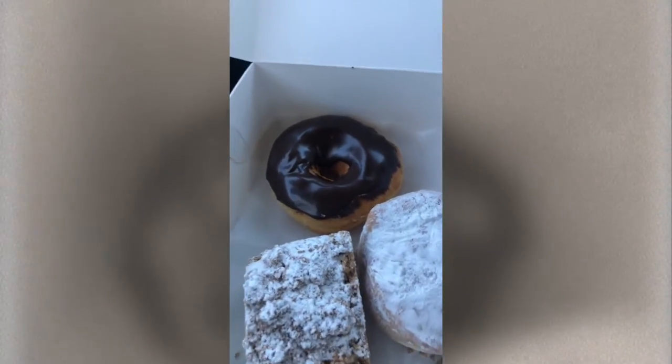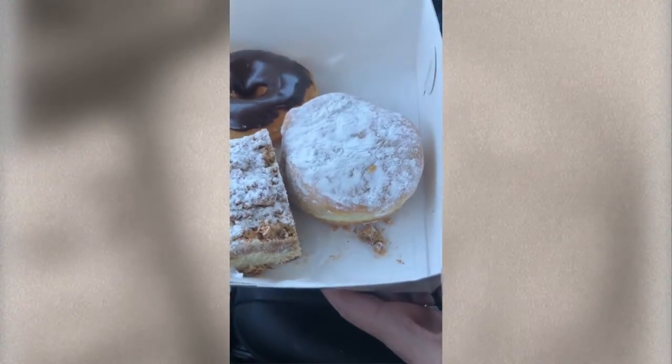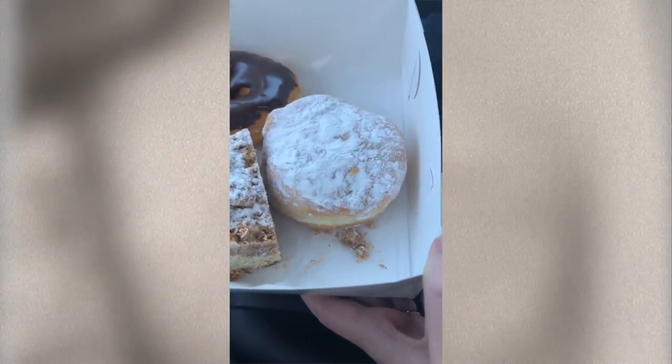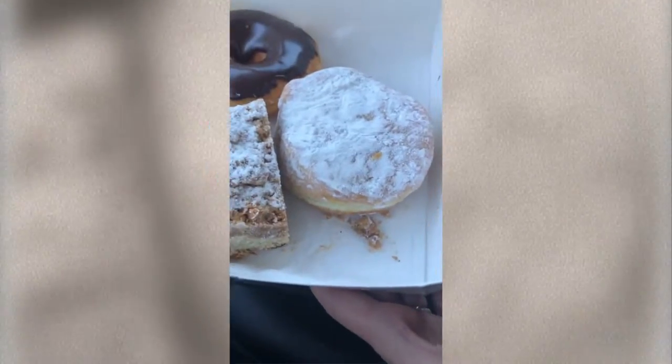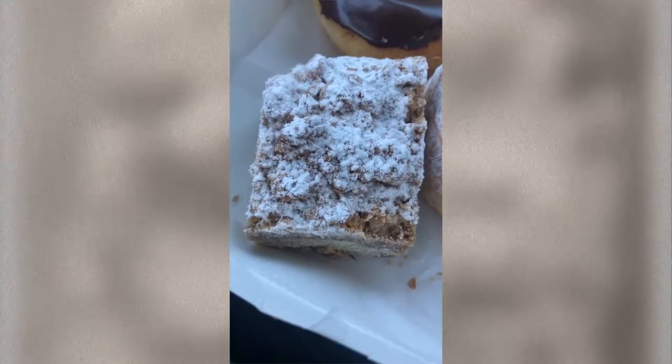Just a chocolate iced donut, a Bavarian cream — that is the right size, unlike the one I bought earlier this morning, which was like a cupcake. This is the proper one. And then the classic New Jersey crumb cake. Can't wait.